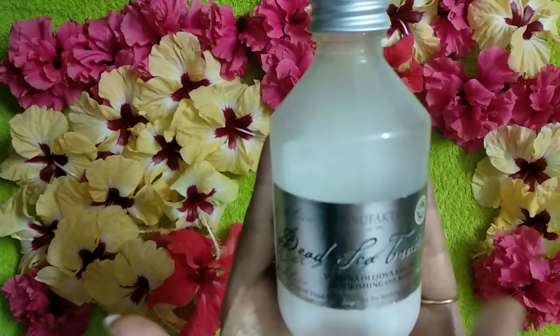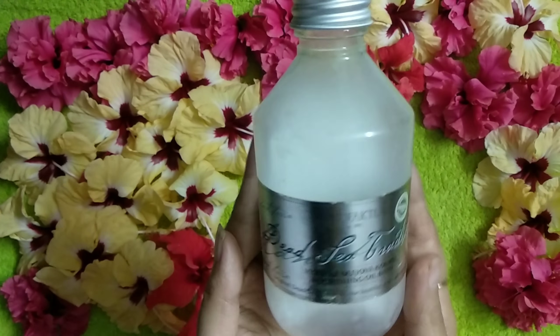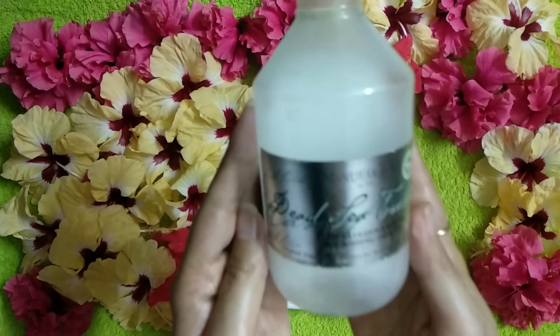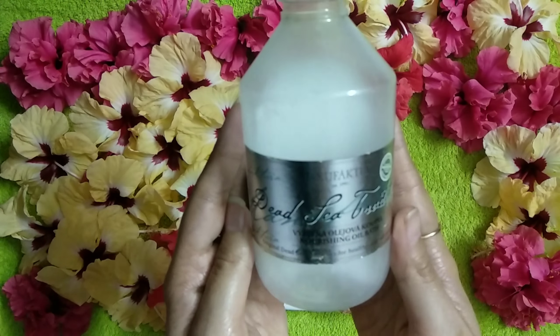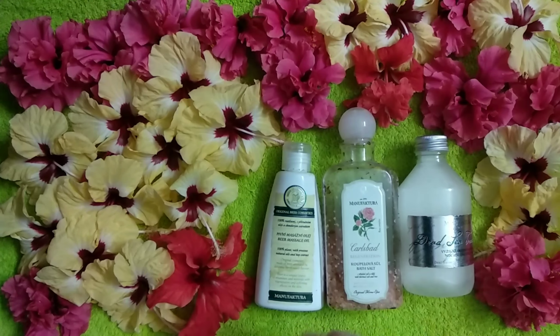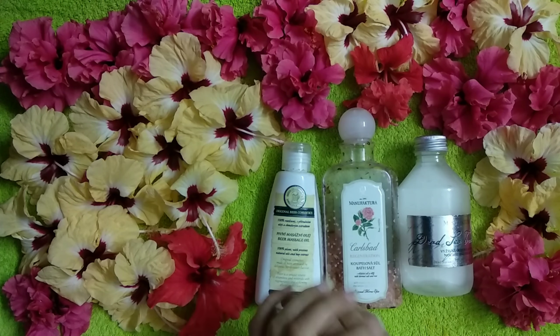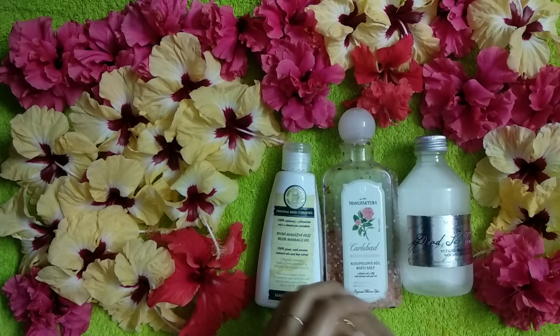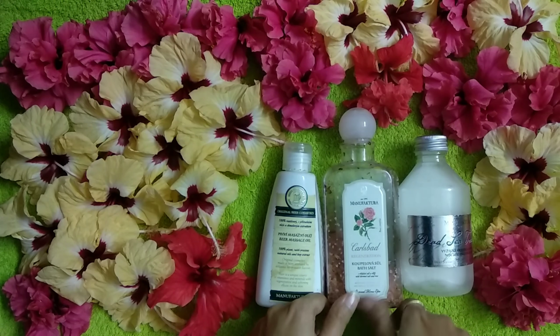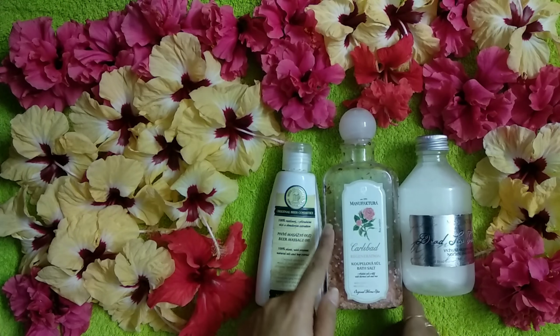This is an amazing product for those who have dry skin — it is a blessing for them. You should definitely give it a try. This one is around 1500 or something. The brand is slightly on the expensive side, but the quality you're getting in these products is just amazing. You definitely need to try them — they're so amazing. And the bath salt is 2000 for 350 grams.